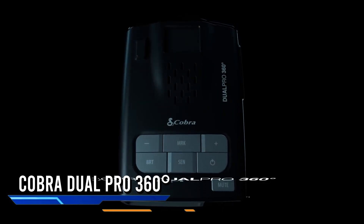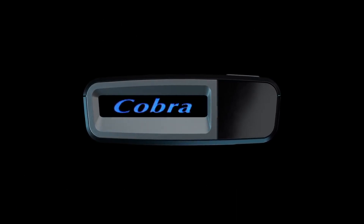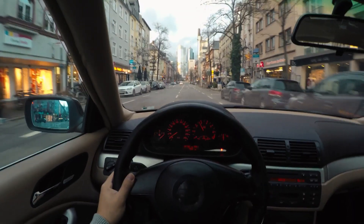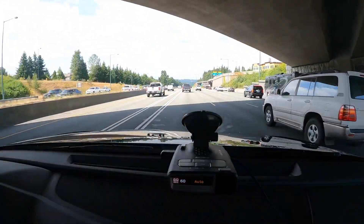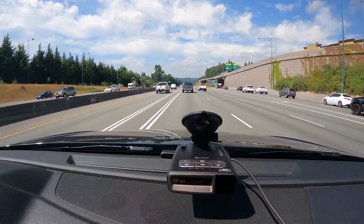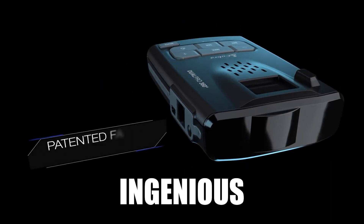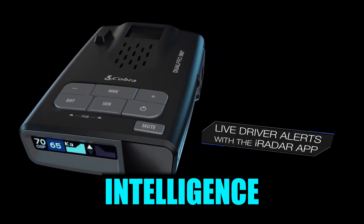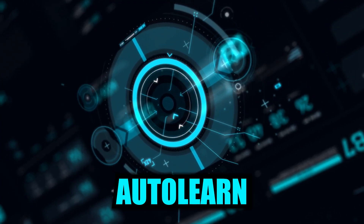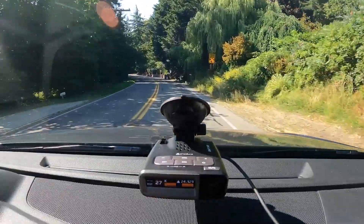Say hello to the Cobra Dual Pro 360 radar detector — your new partner in crime for those high-speed adventures. Tired of detectors that only see what's in front of you? The Cobra Dual Pro 360 is here to change the game in every direction. Armed with advanced high-speed digital signal processing and ingenious laser eye technology, it features auto-learn technology that acts like your own radar detective, learning and eliminating false alerts over time — like having a memory that filters out the noise.